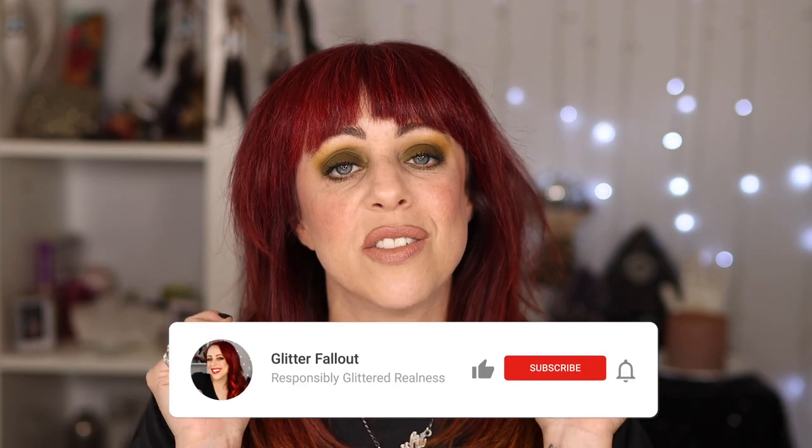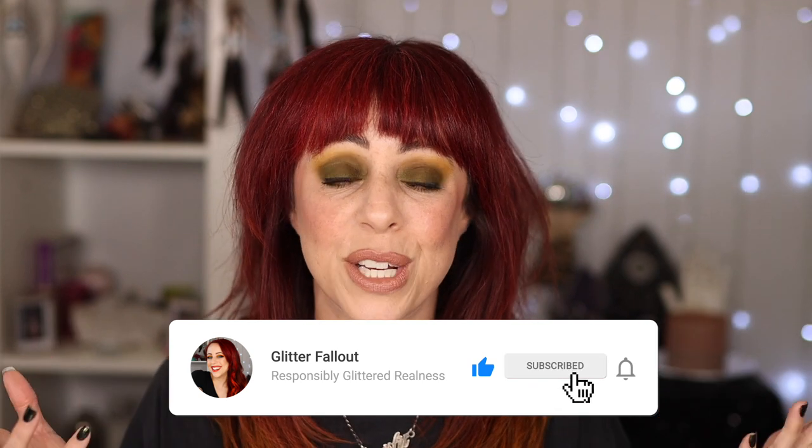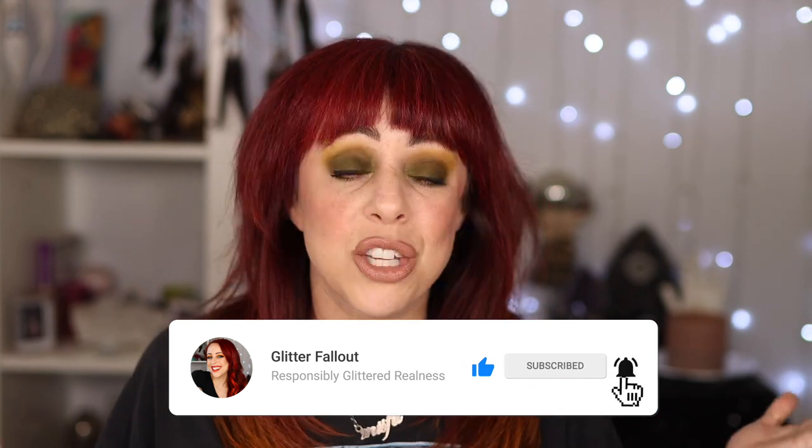Thank you all so, so much for watching. If you haven't already, I would love if you give this video a thumbs up or subscribe — I do put out several videos a week. You all can follow me on Facebook, Twitter, and Instagram — those are all Glitter Fallout. But as always and forever, you are super freaking rock stars and I love you so much with my whole heart, and I'll see you in my next bad 80s rocker video. Bye!